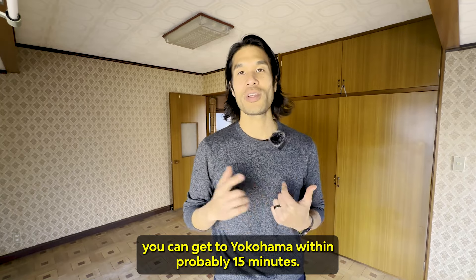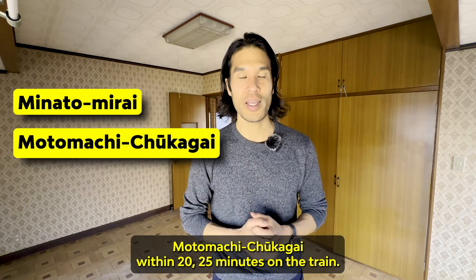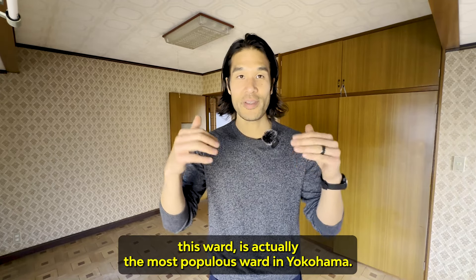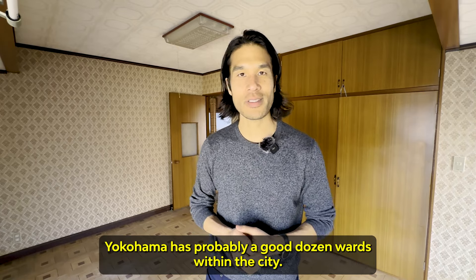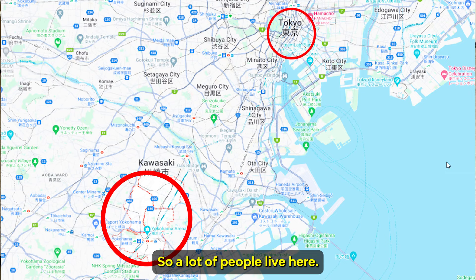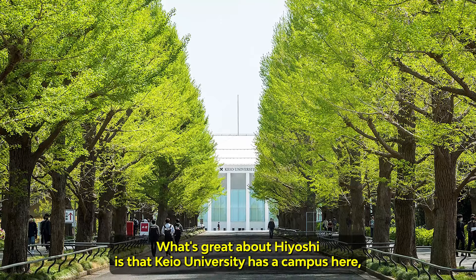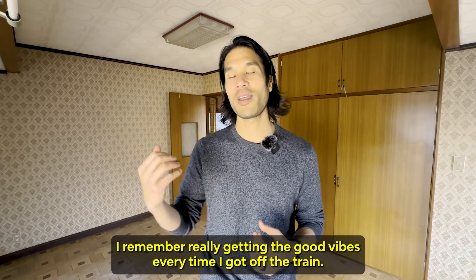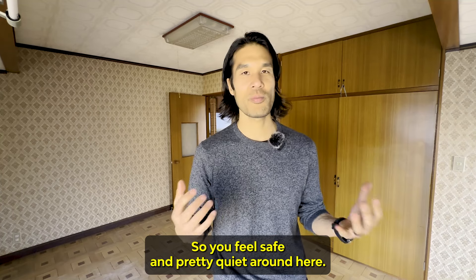On the other hand, if you want to go the other way, you can get to Yokohama within 15 minutes, Minatomirai, and Motomachi Chukagai within 20-25 minutes. Kouhoku is actually the most populous ward in Yokohama — the city has probably about a dozen wards, and this is the largest. It's also really close to Tokyo, so a lot of people live here. The area is very residential with a lot of single-family homes. Keio University has a campus here, so there are tons of students — very lively. There are a ton of people out all the time, but not many cars, so it feels safe and pretty quiet.